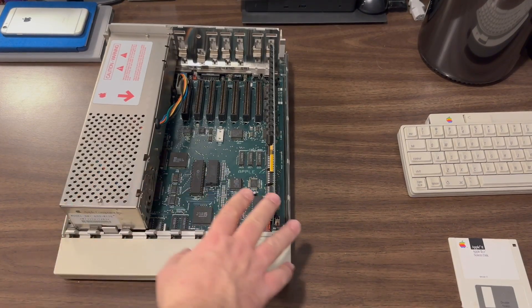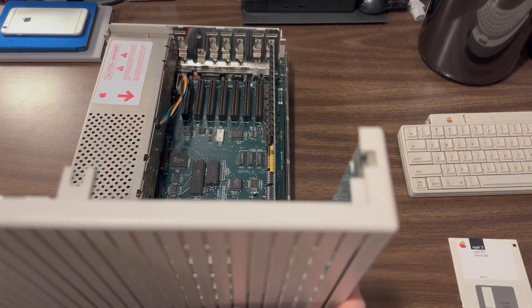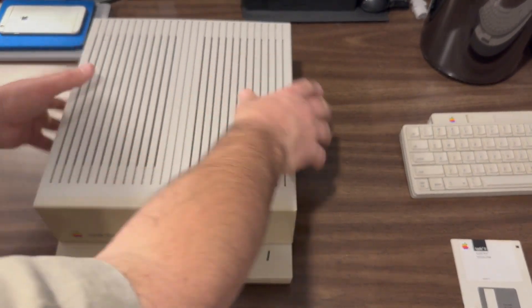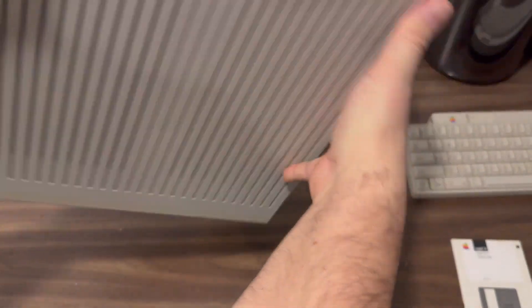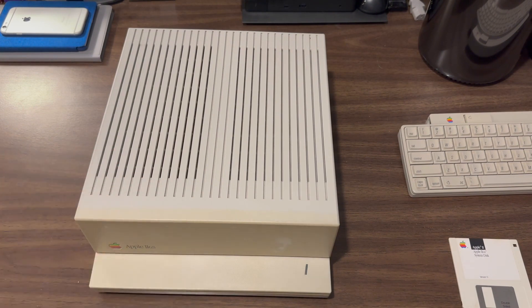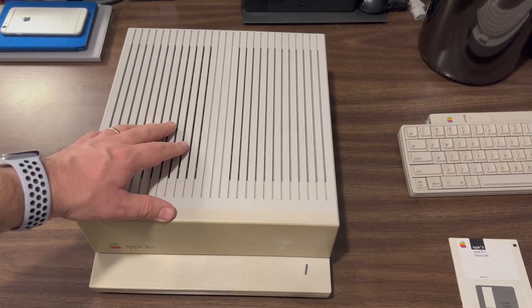With the power supply and memory card back installed, the final thing to do is close up this Apple IIGS. We grab the case cover, tilt it in and back, give it a little push, and it snaps into place — easy-peasy, just like all the other Apple II models: the II, the II+, and the IIe variants. It's super easy to get inside your Apple II and do upgrades, and that's a testament to Steve Wozniak's pioneering spirit of encouraging folks to get inside their computers and add to them, enhance them, hack them.